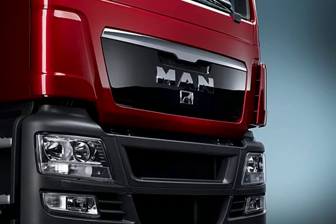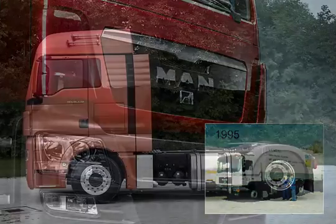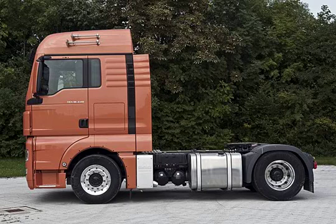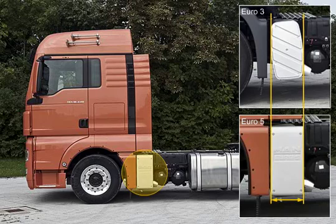MAN developed SCR systems as early as 1995 as part of the world's first customer field trial, and can therefore rely on convincing arguments for a proven system. Compared to the SCR solutions of its competitors, only MAN was able to retain the Euro 3 silencer for all engines.